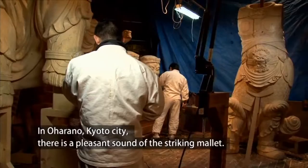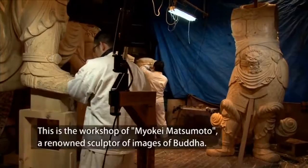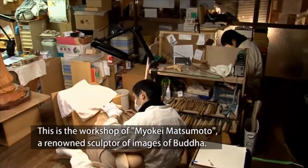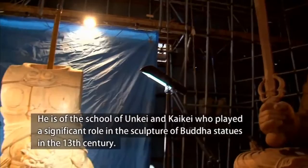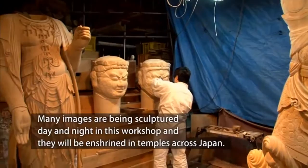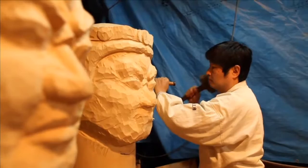In Ohara in Kyoto city, there is the pleasant sound of a striking mallet. This is the workshop of Myoke Matsumoto, a renowned sculptor of images of Buddha. He is of the school of Unke and Kaike, who played a significant role in the sculpture of Buddha statues in the 13th century. Many images are being sculptured day and night in this workshop, and they will be enshrined in temples across Japan.